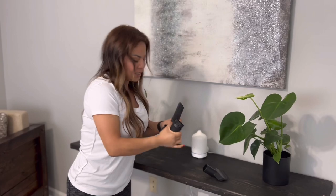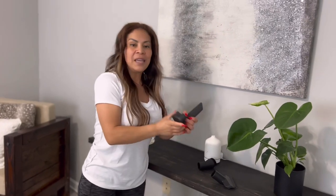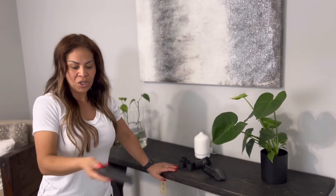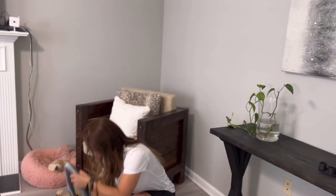La lamita. Este es el cepillito, se los recomiendo. Por ejemplo, para los muebles, para las persianas, para los ventiladores, los baseboards, en fin. Y esta herramientita es para las orillitas, los baseboards, para meterla entre los sillones. Ya el tripaje.